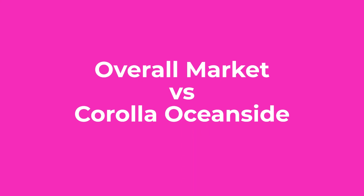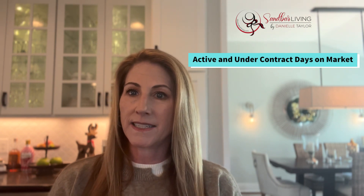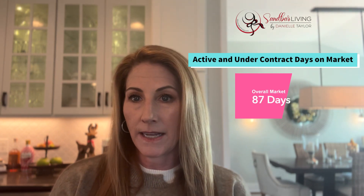So here's a quick update to think about. If I track four metrics for the overall market versus Corolla Oceanside, here's what we would see. Active and under contract days on market — interesting to know how long things take to sell. In the overall market, that's sitting at about 87 days. For Corolla Oceanside, it's 109 — a much longer time period for days on market.